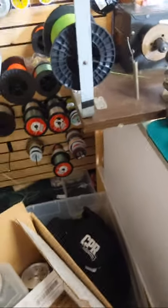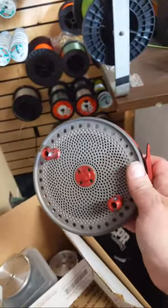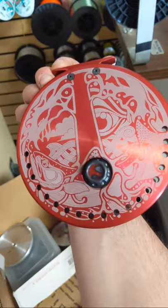I have another one I'm discounting — a Delta with a hard coat gray spool and a red backplate with the Trevor Hawkins Sequoia logo on there. It's got the cool inlay and the clicker.